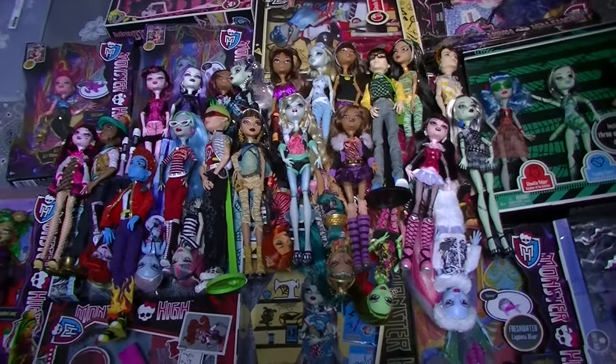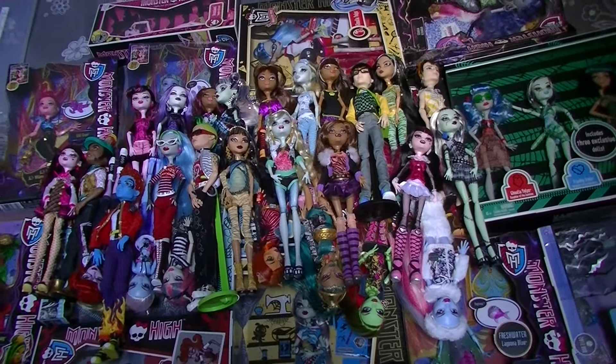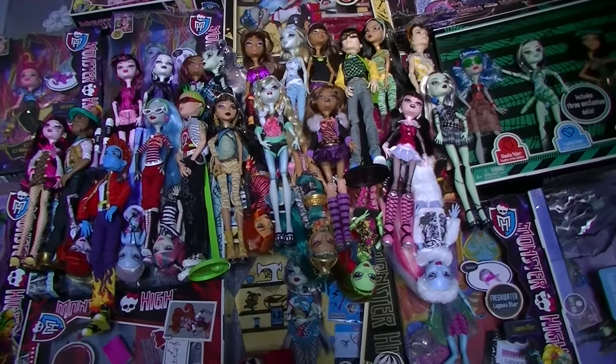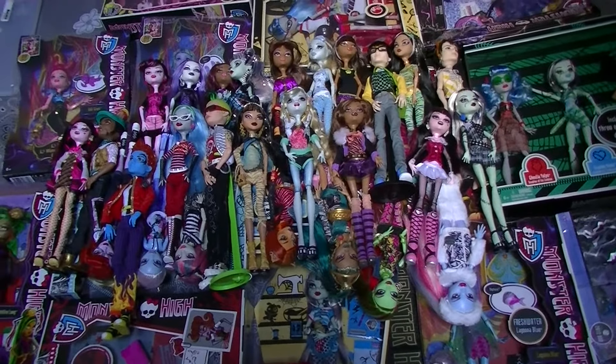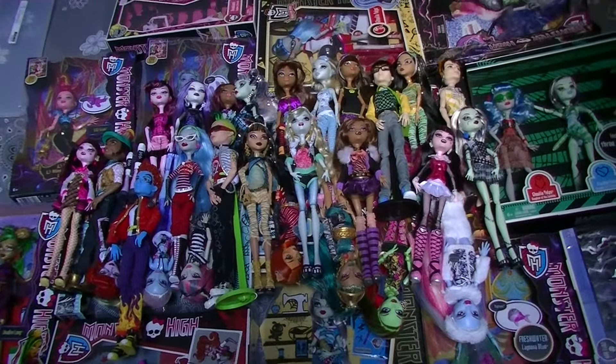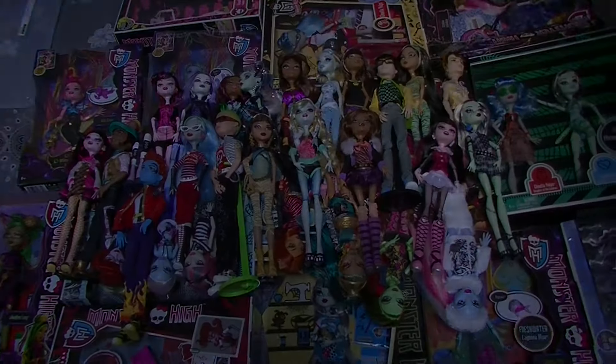Some of those really early beginning Monster High dolls. But anyway, I really hope you liked it. Please hit that subscribe button if you'd like to see more videos. Give this video a thumbs up and leave a comment. Thank you guys so much for watching and I'll see you soon. Bye!